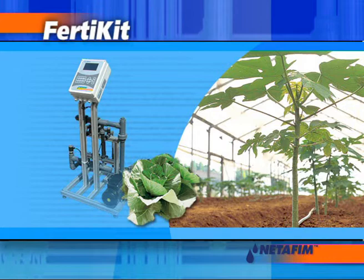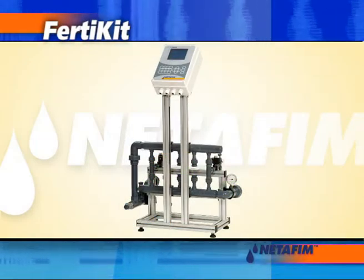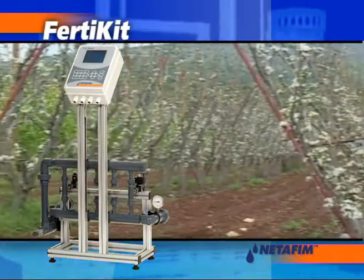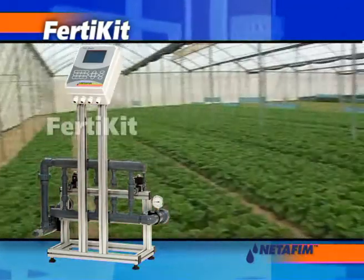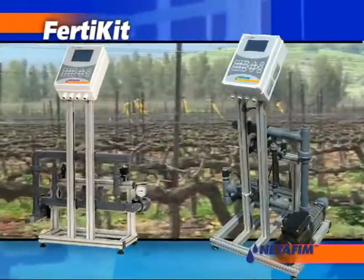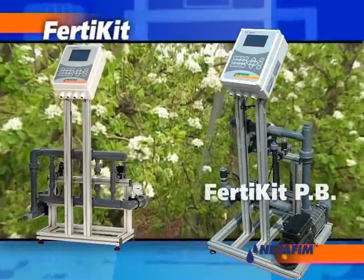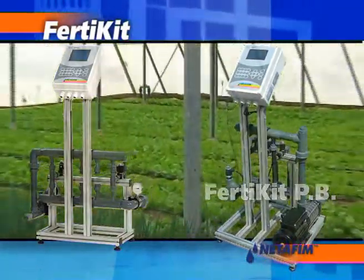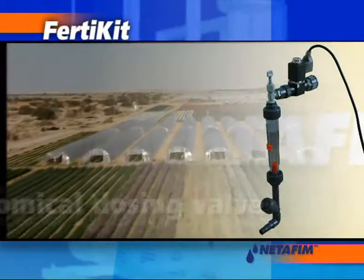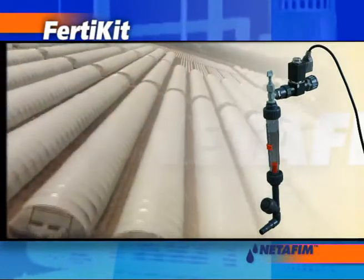Fertikit is a simpler system than Netajet, enabling quantitative and proportional fertigation solutions for open fields and greenhouses on soil. The system is based on modified Netajet technology, without hydromix and with a unique high-quality economical dosing valve, making Fertikit the most cost-effective dosing system in its class.